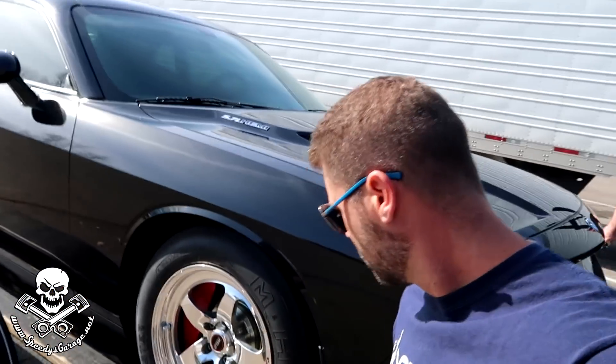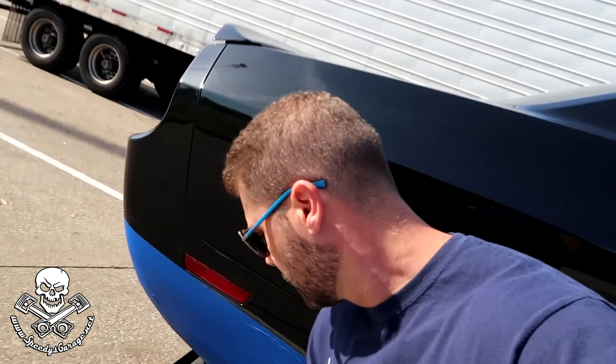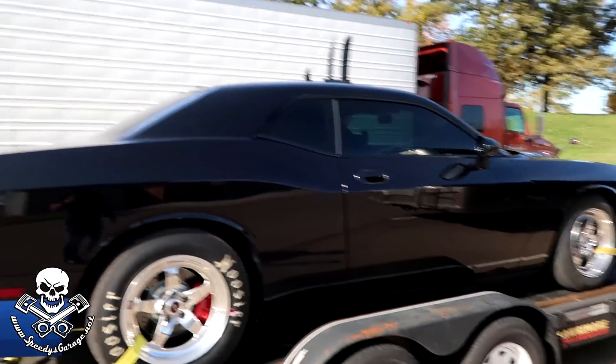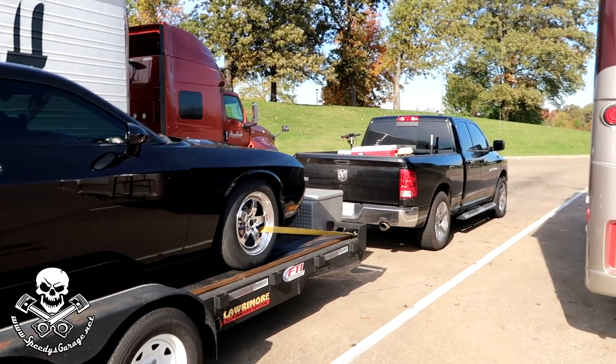Alright, so we're here at our normal rest stop in Kentucky. I always like to take a pit stop here and check the straps on the trailer, make sure everything's still tight, and take a pit stop for ourselves. Good to go — about 30 minutes from Beach Bend Raceway.